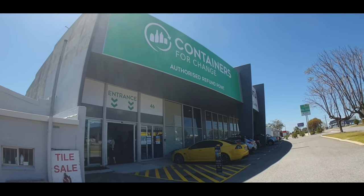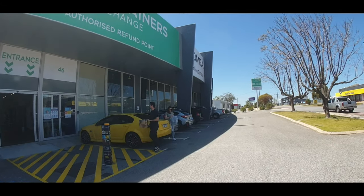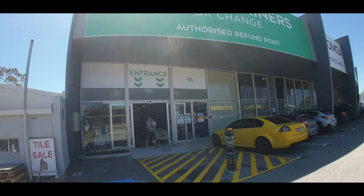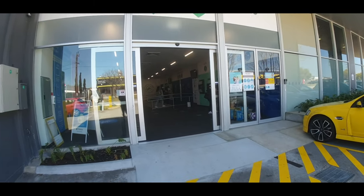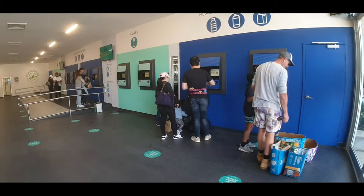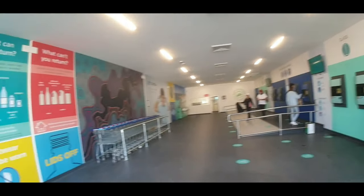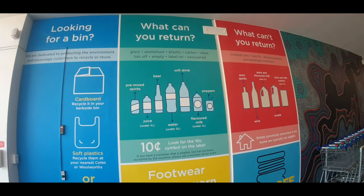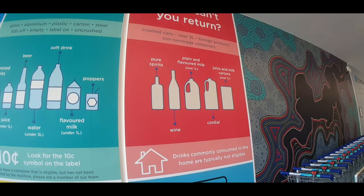Here in Western Australia, the Containers for Change scheme has been going since October 1st, so it's only been a few weeks. As you can see, every time I pull up here every spot is taken, so it's obviously very popular. This is quite a unique recycling centre because it's basically got the ATM recycling method, where you scan an app and then there are machines where you put your cans onto a little conveyor belt.